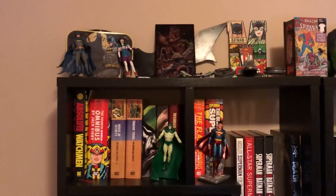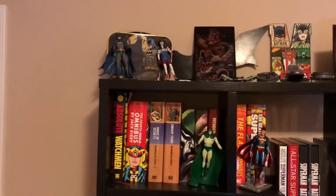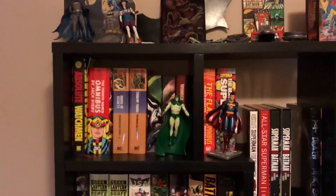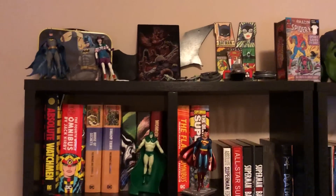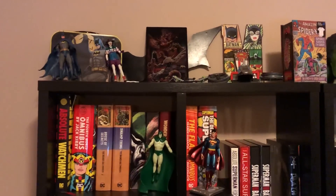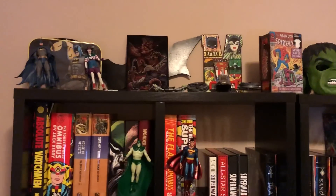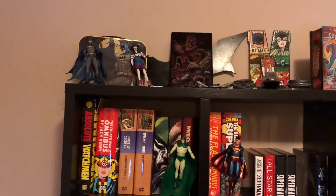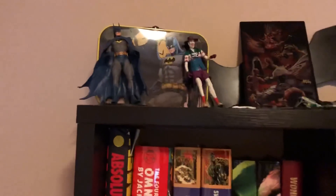Hey everybody, this is Matt with the Hardcover Comic, and tonight we're gonna be doing a kind of an overview on my collection. It is by no means nearly as good as Mike's, so please don't expect something amazing, but it is always fun showing everyone your collection and what you have. Mike's beats mine tenfold. But anyways, this is my collection and my shelving.